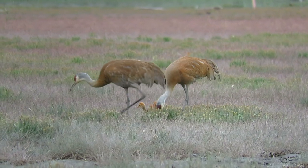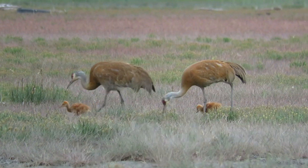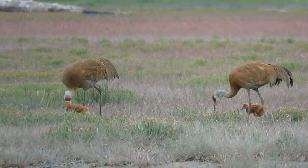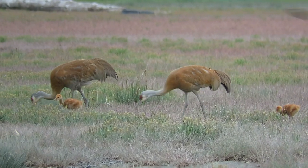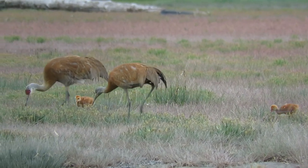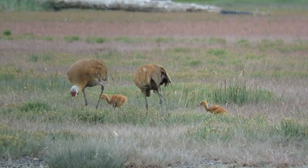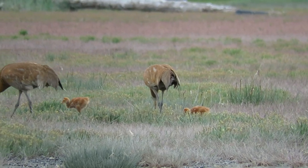At many places in the Lower 48, to view Sandhill Cranes visitors are required to stay in a blind. Here, we can stroll the boardwalk, talk, photograph, and enjoy many varieties of birds in the slough along with the cranes.